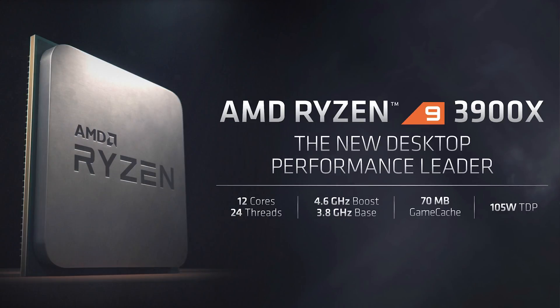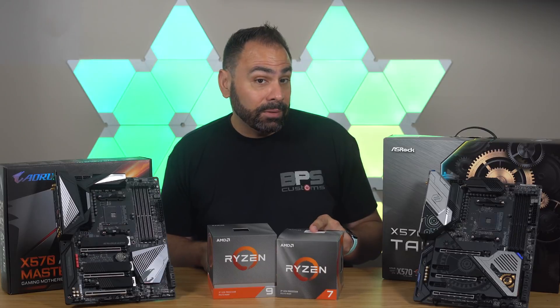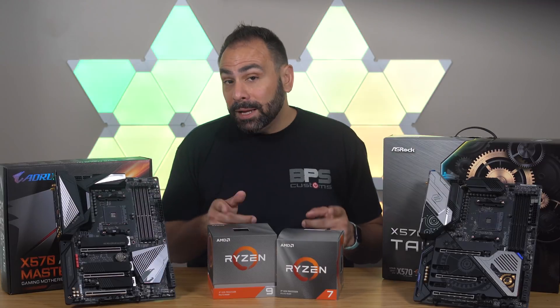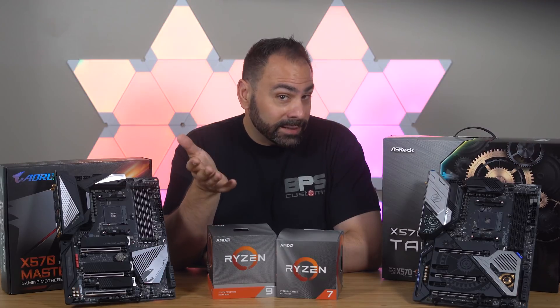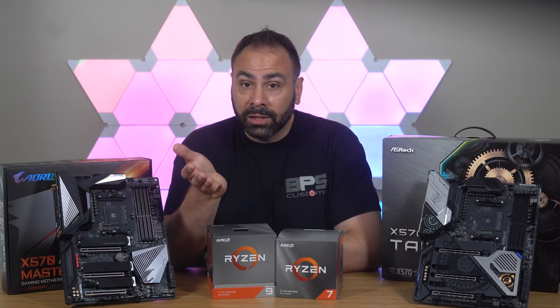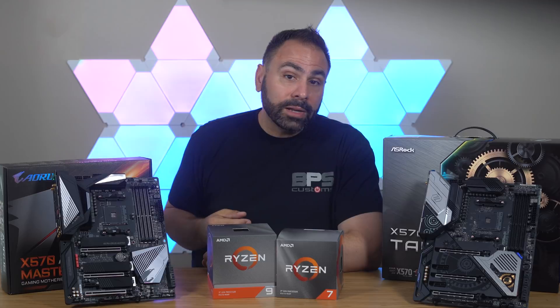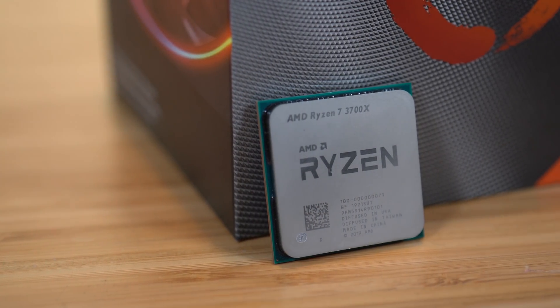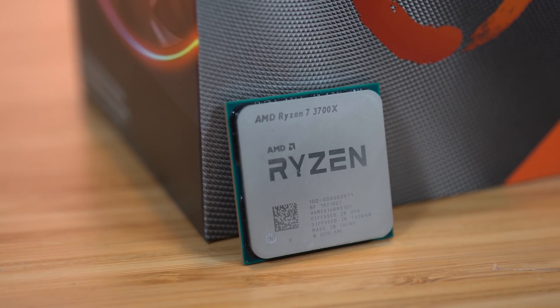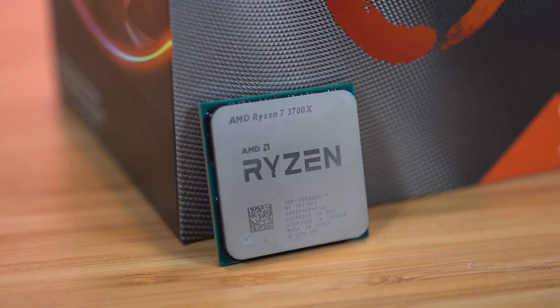AMD sent over two processors: the 12-core 24-thread Ryzen 9 3900X and the 8-core 16-thread Ryzen 7 3700X. Speeds on these chips are significantly increased over last generation. We still aren't close to seeing 5 GHz Zen cores — the 3900X has a base frequency of 3.8 GHz and a boost of 4.6, while the 3700X sits at 3.6 base and 4.4 boost.